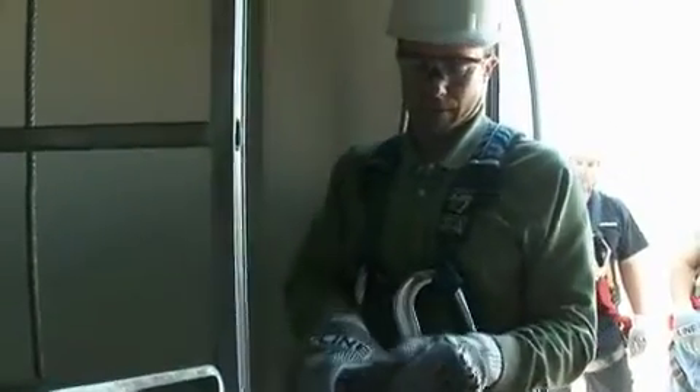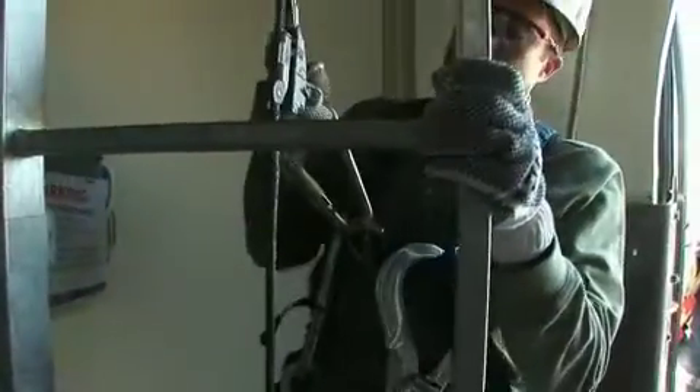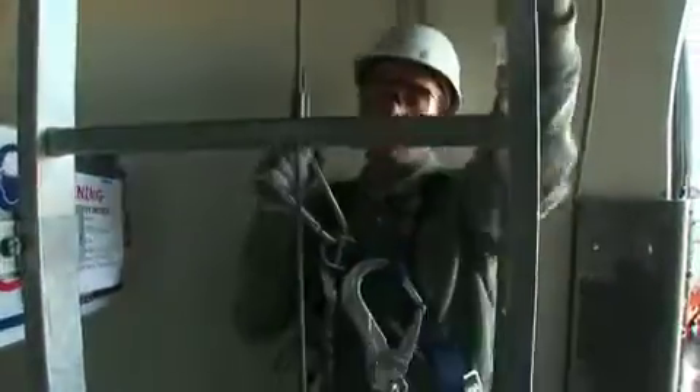We open it up and it clamps right under the wire. As you go up, it glides with you. If you fall, it's going to catch you — which is a good thing, since the climb is 260 feet straight up.